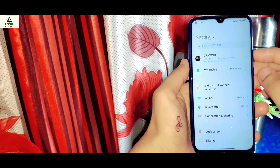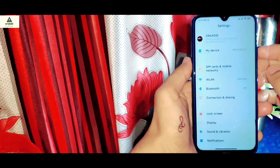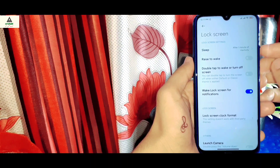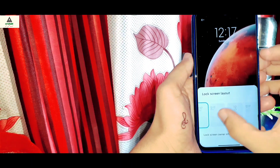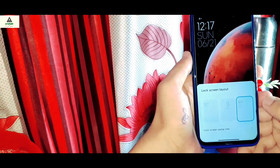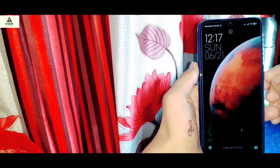Now let's see what features are available in the settings section. Bluetooth media is working perfectly fine — there used to be a problem with Bluetooth media in previous ported ROMs, but now it's working perfectly. Inside the lock screen there is a new lock screen clock format. There are some old formats and one latest layout, and I'm going to apply the latest one — it looks pretty nice.